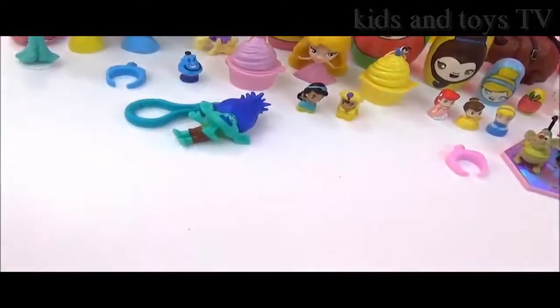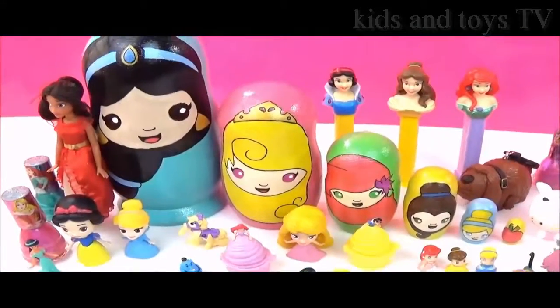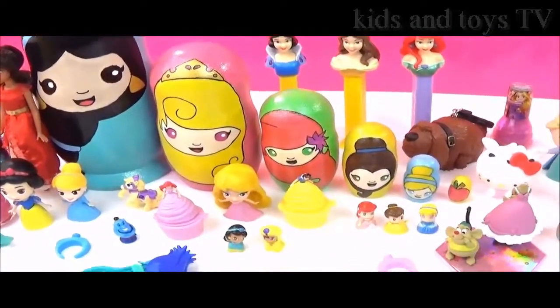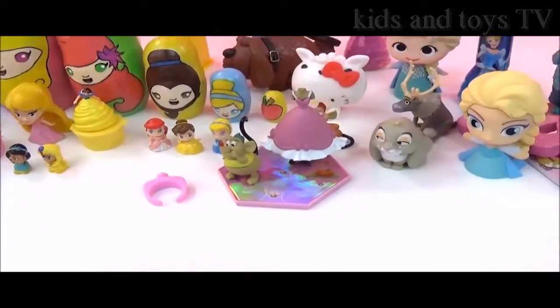Alright guys, here are all the awesome surprises in the Disney Princess Nesting Dolls! I really hope you liked this video. Please give it a big thumbs up if you did! Take care, bye!